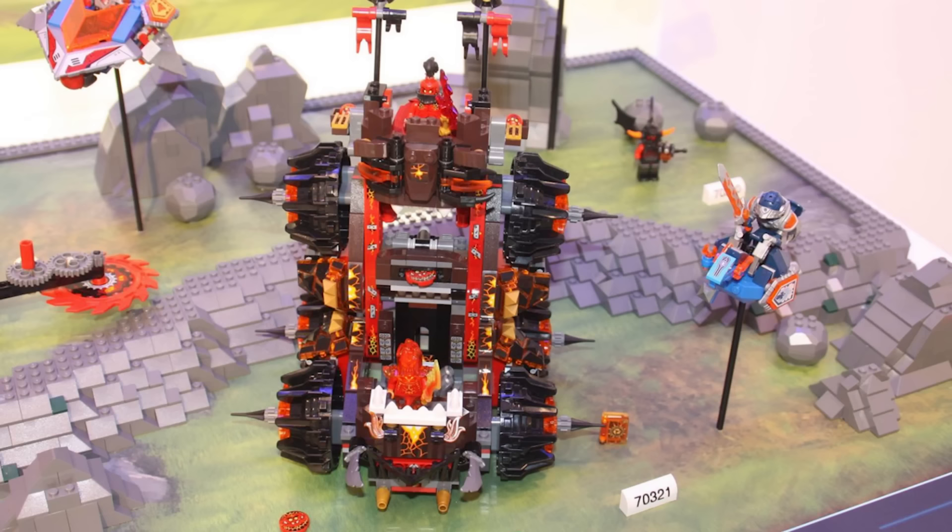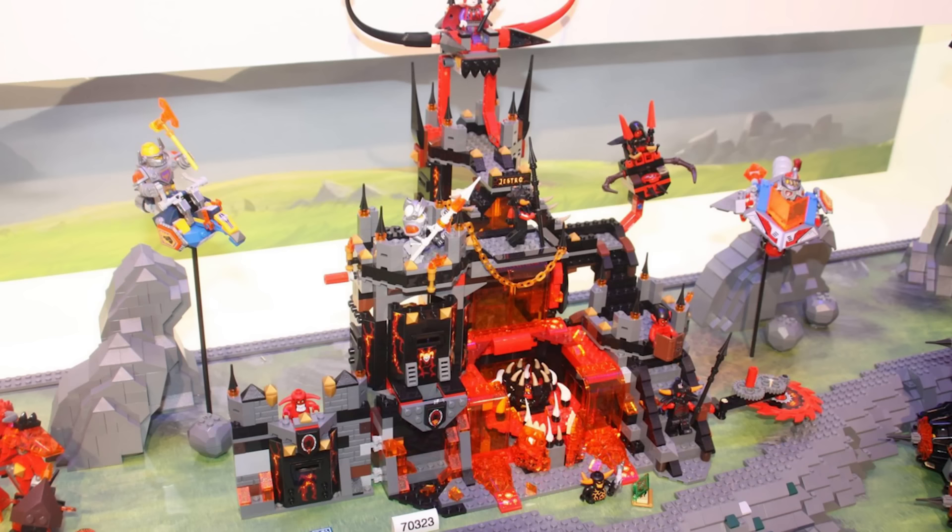I really like this evil siege vehicle — looks like the perfect thing to be attacking the Nexo Fortress with. But my favorite new Nexo one is Jestro's Volcano Lair. It seems to be a castle built all around a volcano, and on the inside it looks more like a Sarlacc Pit than anything else. This could also be fun to mix up with the Volcano City sets.